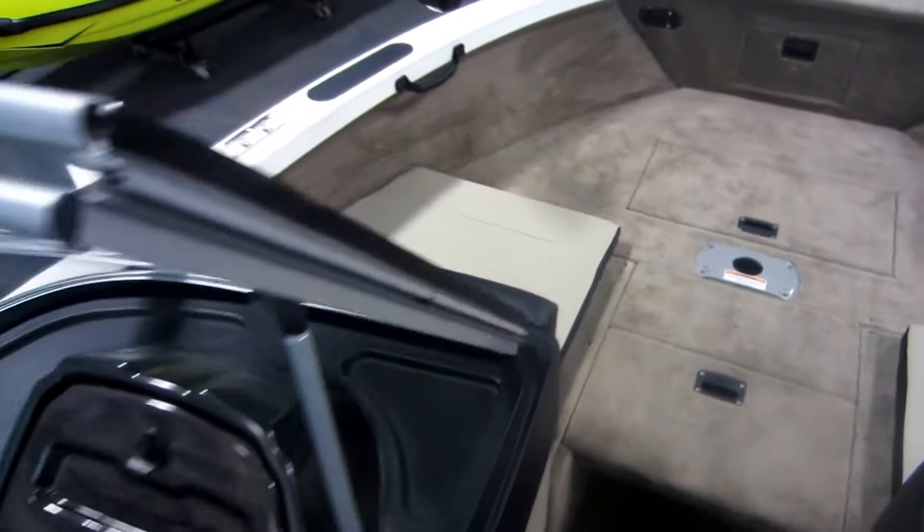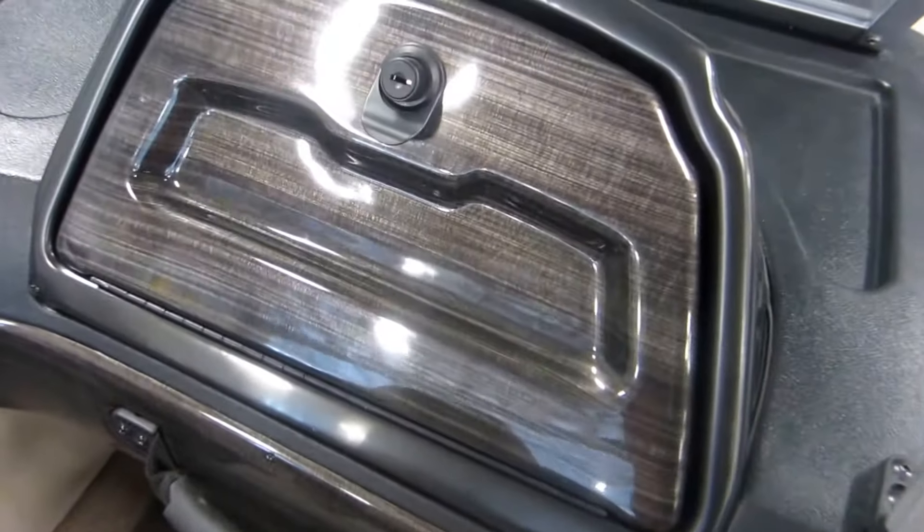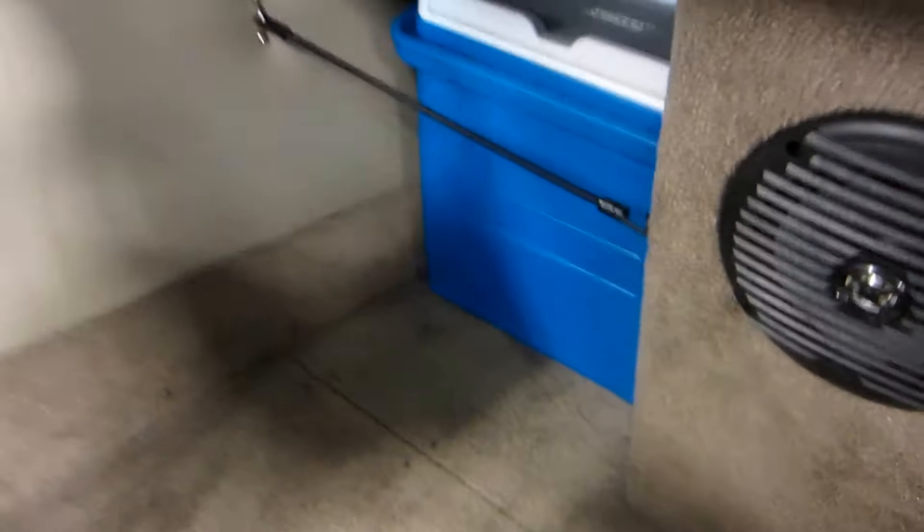Full walk-through windshield. Passenger console glove box that is lockable. Under console storage with a removable cooler, and battery storage as well.